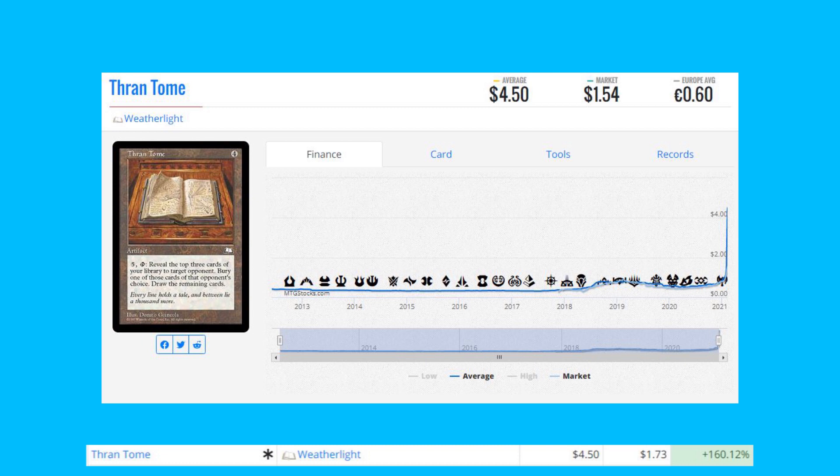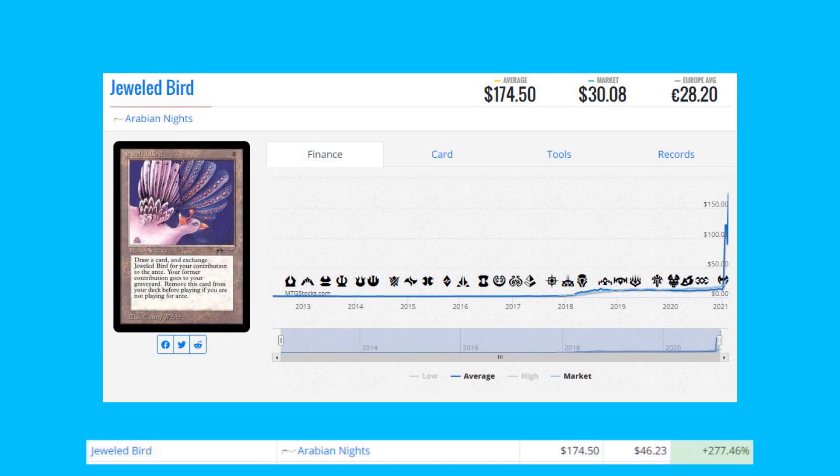Thrantome from Weatherlight — a Reserve List card, up 160% from $1.73 to $4.50. If you look at the art on this card and look at the set symbol, you'll notice that's the set symbol from Weatherlight — very iconic. And it's a Reserve List card.